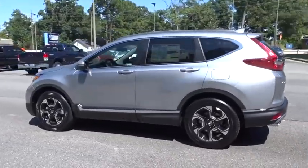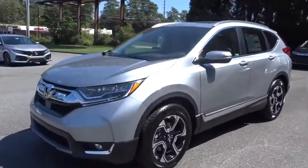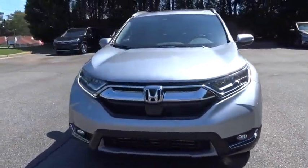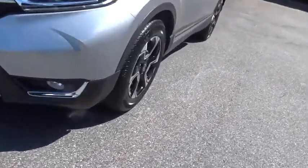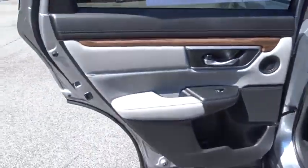Here are some of this vehicle's great options: anti-lock braking system, power liftgate, stability control, power passenger seat, navigation system, remote engine start, traction control, keyless entry, lane departure warning, backup camera.